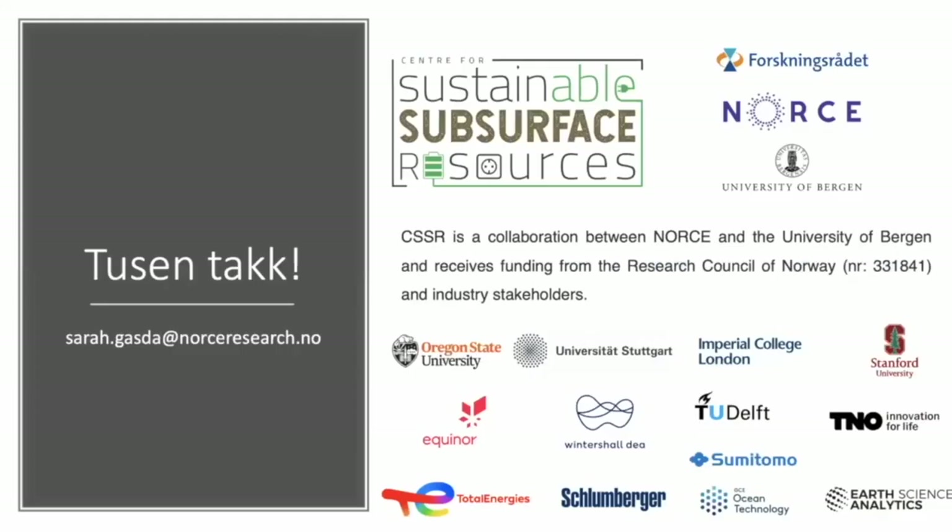Thank you for having me, and also thank you to the partners in the Center — Stanford is one of those — and our funding partners. Thank you very much.